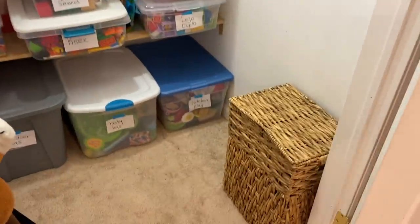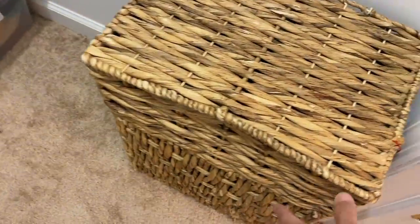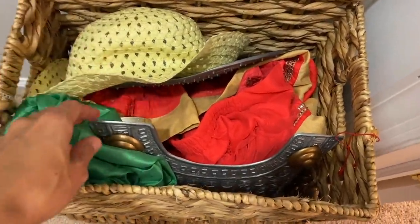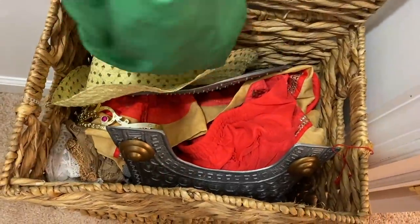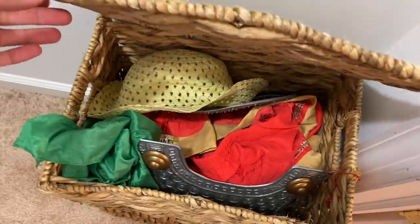Okay, so let's take a peek inside. In this basket over here, we have a dress-up bin. This includes things for dress-ups such as hats and skirts and dresses and shields — anything that has to do with pretend play and dress-up is in here, including play silks, crowns, all types of things. You'll even find wigs in there as well.